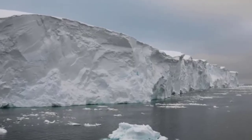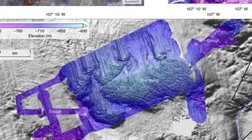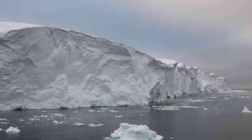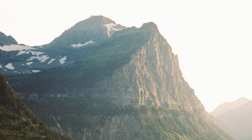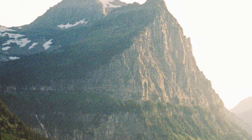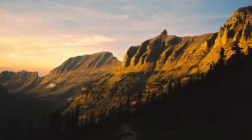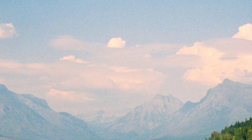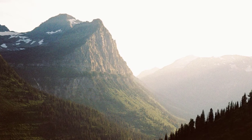Thwaites, which is about the size of Florida, has been known to be on a fast retreat. But researchers from the University of South Florida's College of Marine Science and the British Antarctic Survey mapped a critical area of the seafloor in front of the glacier that could contribute to faster melting in the future. The Doomsday Glacier, known formally as the Thwaites Glacier, sits along the western edge of Antarctica. It already contributes about 4% to global sea-level rise, shedding billions of tons of ice into the ocean annually.